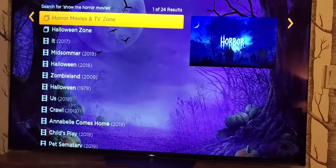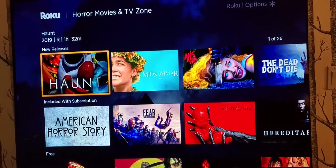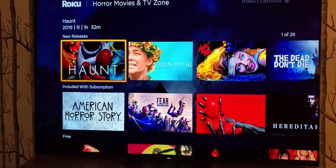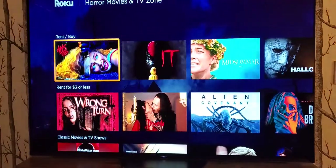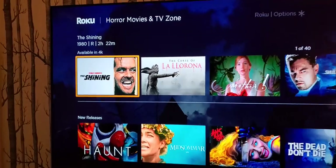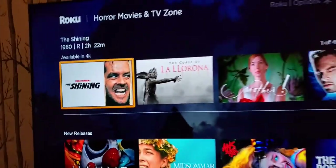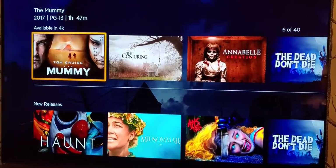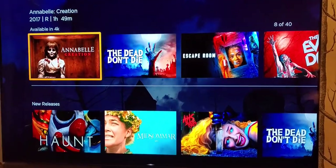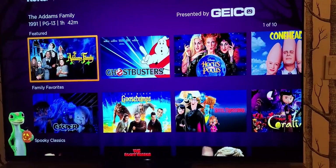If you check out the Horror Movies and TV zone, we've got a variety of movies, some of which are listed under premium — so you can pay with a subscription, or some you have to rent individually. One category worth noting: if you've got a 4K TV, there's a row at the bottom with 40 different titles to choose from, all in 4K. That would be really cool to check out this year. Then we can go into the Halloween zone and see a bunch of different movies as well.